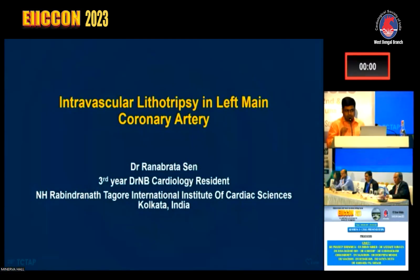Good morning to my teachers, my seniors and colleagues. I am Dr. Ranav Prathushan, resident of Artix, presenting a case of IVL in left main coronary artery disease.